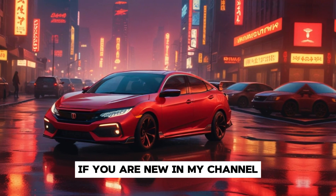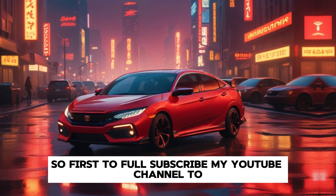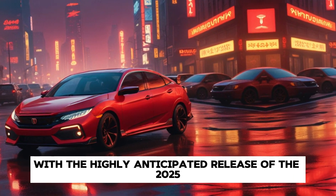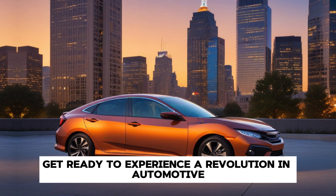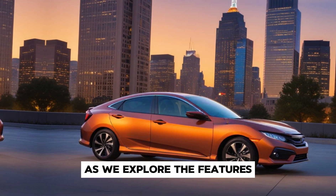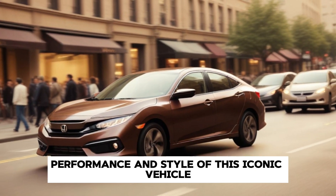Welcome back to my channel. If you are new here, please subscribe. Today we are diving into the future of driving with the highly anticipated release of the 2025 Honda Civic. Get ready to experience a revolution in automotive design and innovation as we explore the features, performance and style of this iconic vehicle.